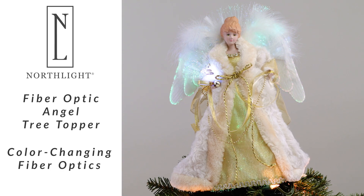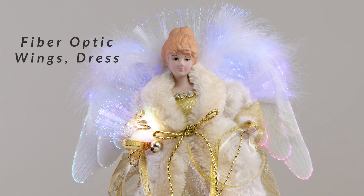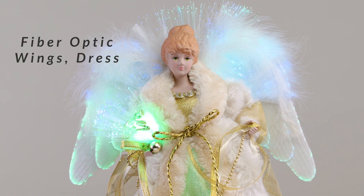This stunning angel, by Northlight, boasts a luxurious gold and beige ensemble adorned with delicate lace and gold trim. Her look is further enhanced with wispy feathers and yellow faux crystals.